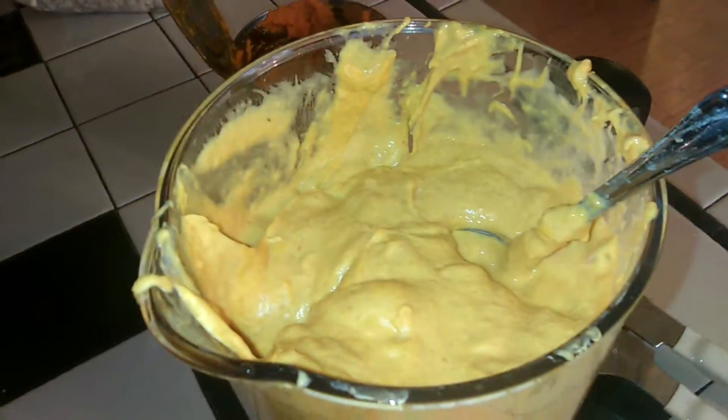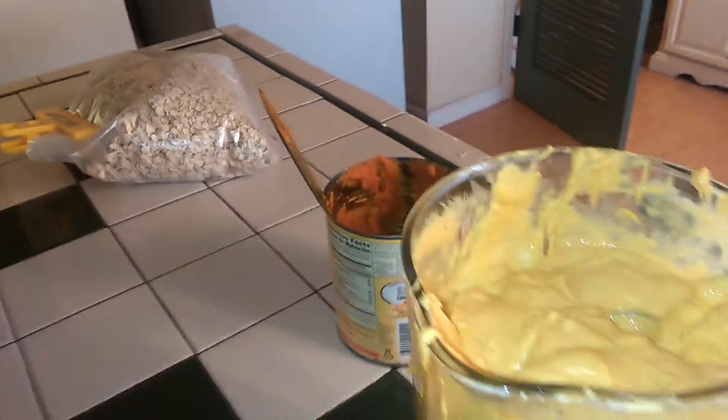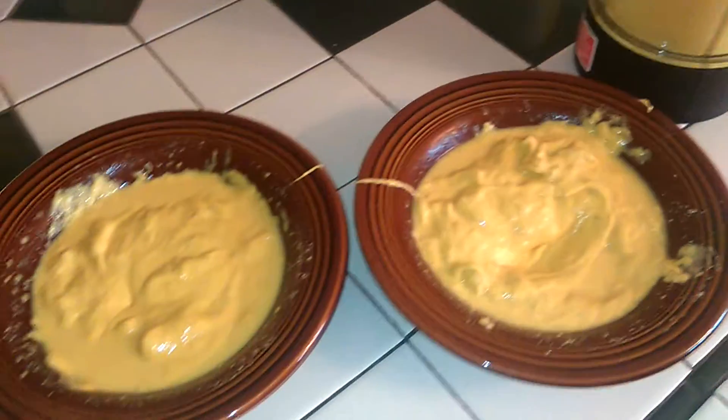This is the puppies' first smoothies. We're gonna try it with the Wheatons this morning first and see how they do. It's basically pumpkin, oatmeal, some yogurt, and some probiotics — that's what they're gonna get for their first meal.